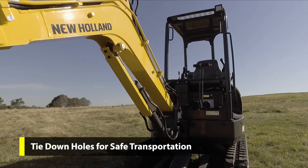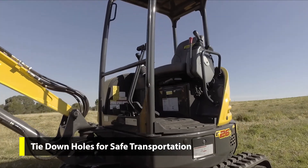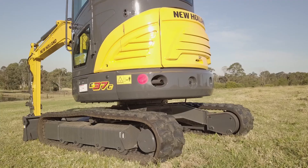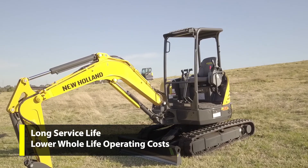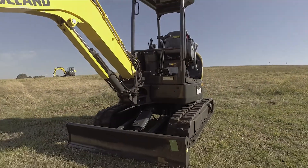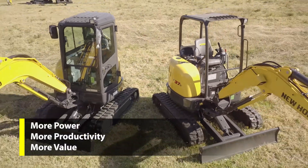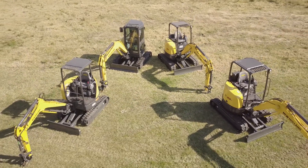All C-Series models were made to be moved. Thoughtfully placed tie-down holes are provided for safe transportation. Boom pivot pins secured by a plate and bolt reduce lateral movement. Reliable performance in tough conditions — New Holland gives you a long service life and lower operating costs across the life of the machine. New Holland Excavators: more power, more productivity, more value. The right tool for the job.